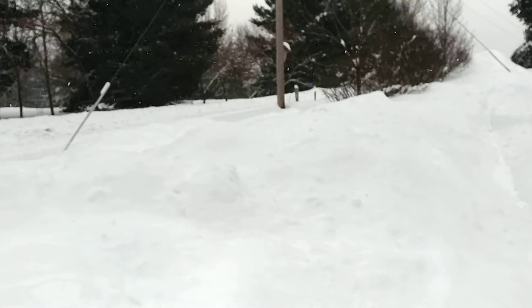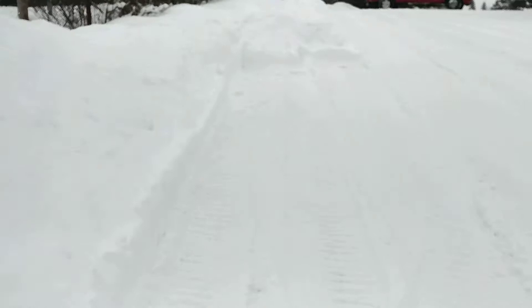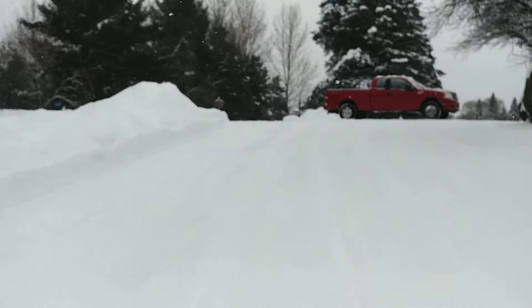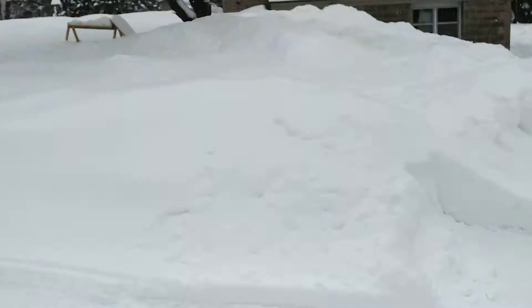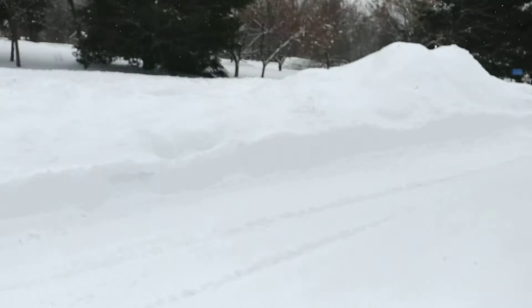Holy crap, down here it's up to my chest right here. You can see the tops of the bushes. I don't like to bury those — I buried them one year and a mouse chewed off a whole pile of bark off of one plant. Then I blow the snow up here and that pile's getting big. Oh yeah, one of the highest.